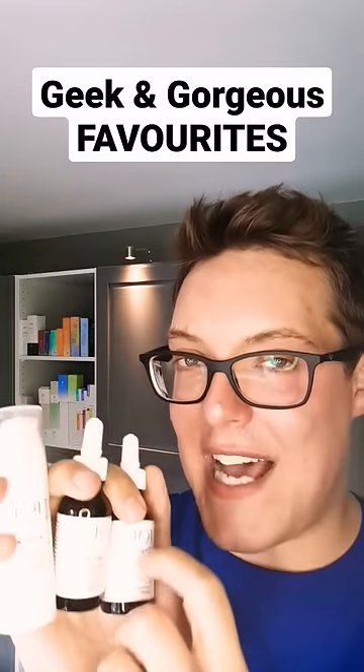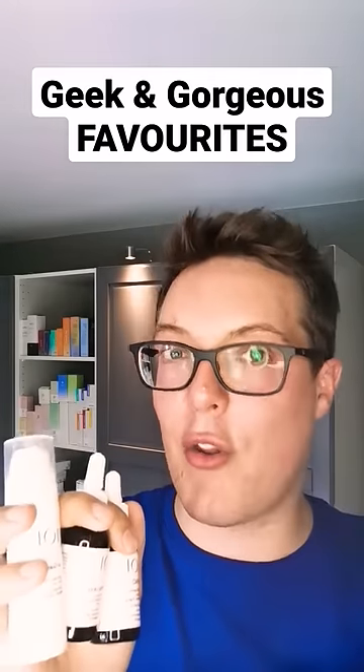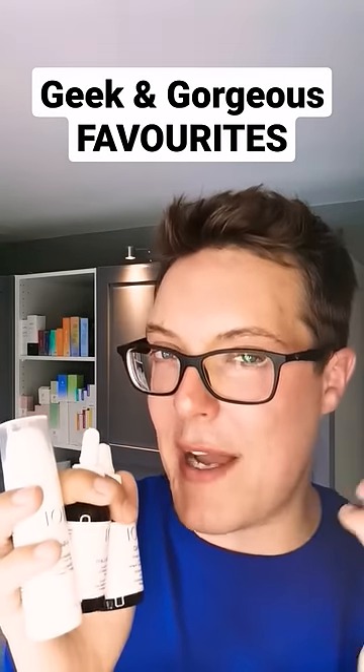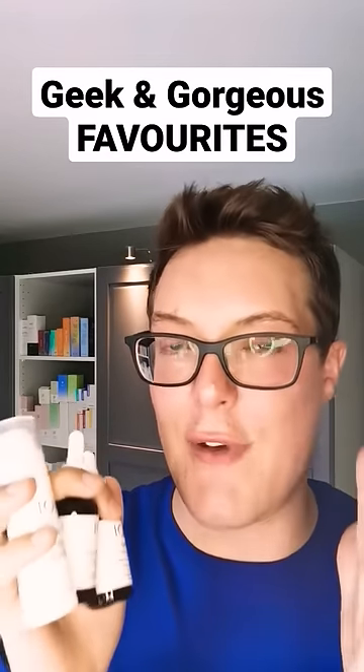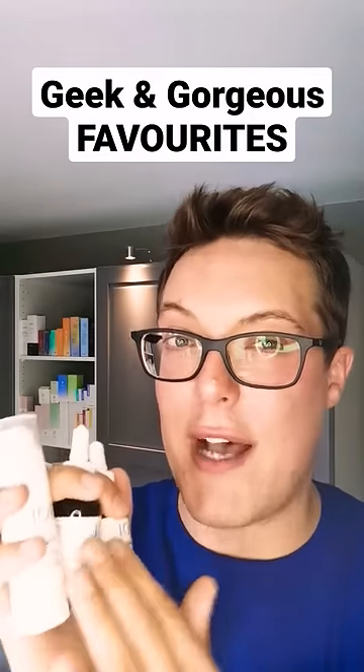Finally, the APAD Azelaic Acid — a derivative, so it's super gentle, but you get all those benefits of azelaic acid: minimising the acne-causing bacteria, brightening the skin, and also helping to soothe any redness. These are my three holy grails.